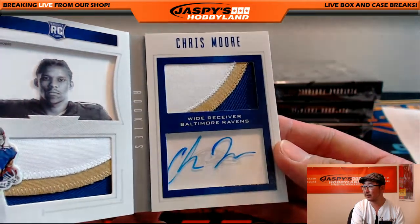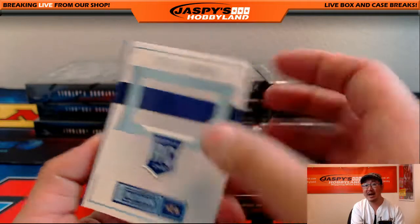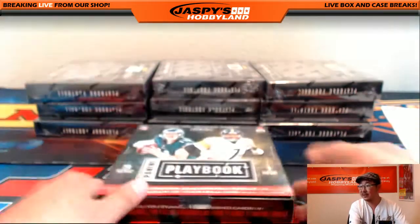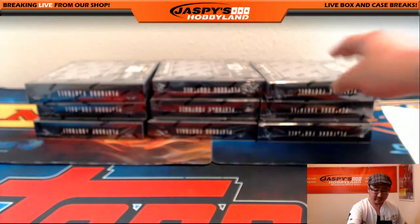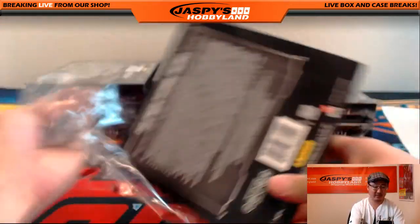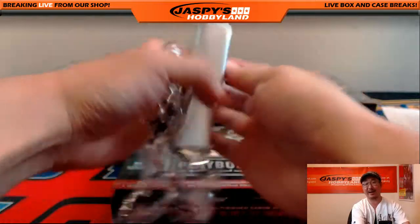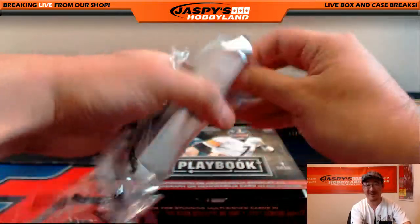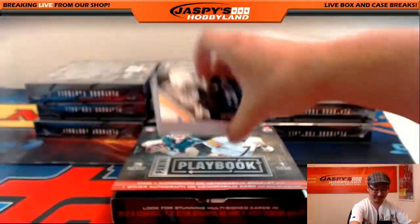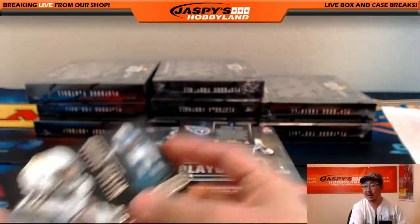Chris Moore, 31 out of 49 - bird team mojo for Allie. Ravens hit for Allie. Melvin Gordon base card, 128 out of 199.